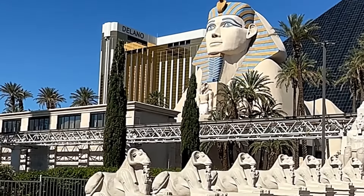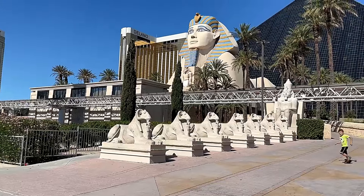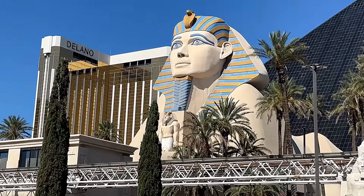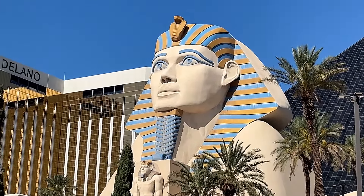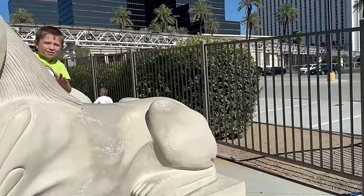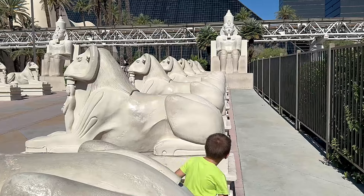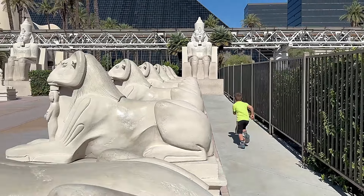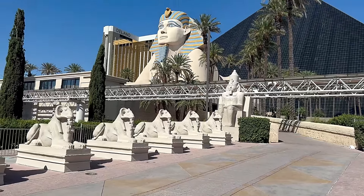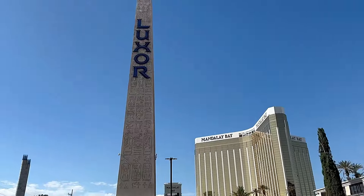There is a Sphinx in front of the hotel and behind the Sphinx there is a big black pyramid featuring the famous Luxor sky beam. This is a $42.3 billion project and it is the strongest beam of light in the world. We see here a lot of Egyptian architecture, a lot of Egyptian sculptures, and that Sphinx is definitely amazing.